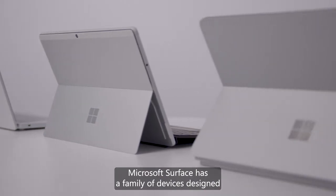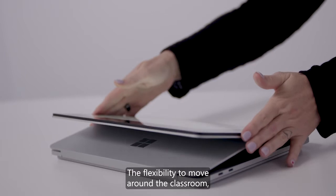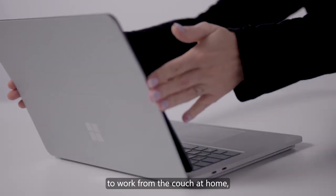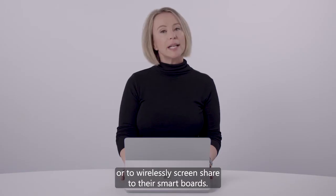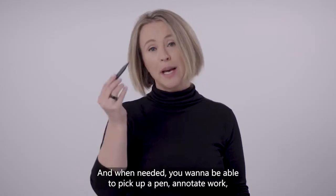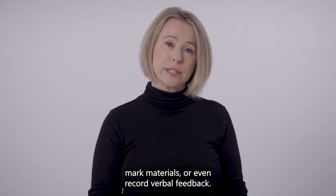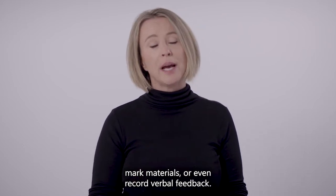Microsoft Surface has a family of devices designed to give you the flexibility to work from anywhere — the flexibility to move around the classroom, to work from their couch at home, or to wirelessly screen share to their smart boards. And when needed, you want to be able to pick up a pen, annotate work, mark materials, or even record verbal feedback.